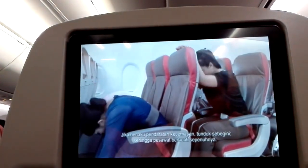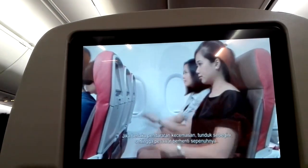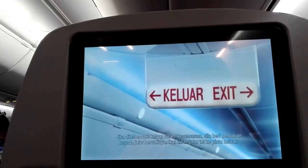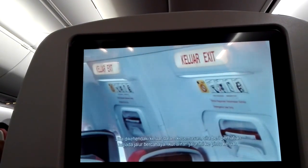In case of an emergency landing, you should assume the brace position until the aircraft comes to a complete stop. In case of an evacuation, follow the floor lights to the exit. The exits are identified in the cabin.